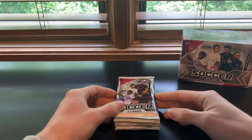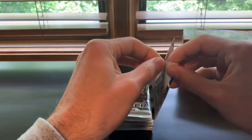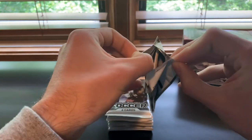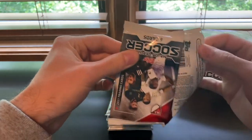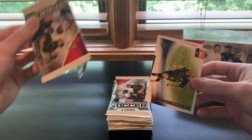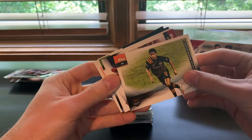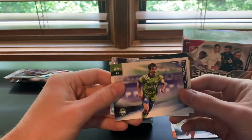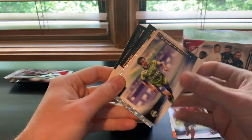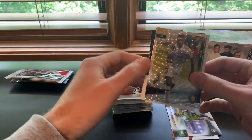Always excited to open and hopefully get some Sporting Kansas City cards. We're big Sporting fans. I think there's a lot more upside relative to the cost with the blaster versus the hobby. First pack: Mimo Rodriguez, Albert Rosnick, Giles Ladero — and an icy Nani! That's not a bad one to pull.